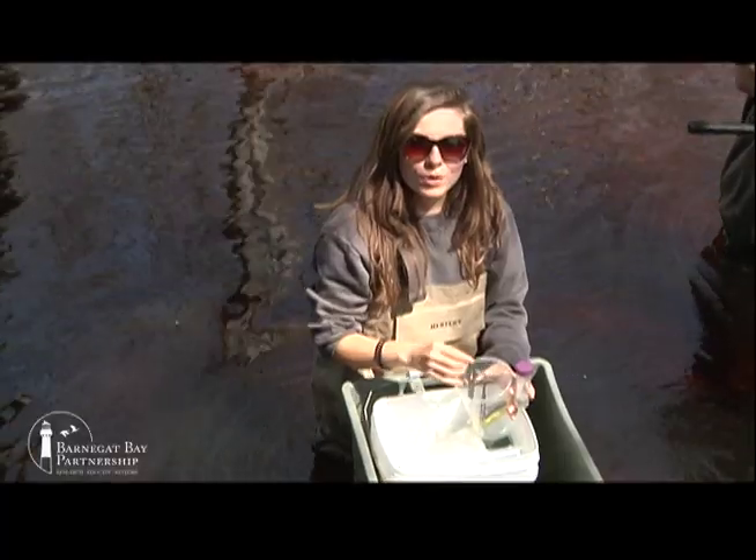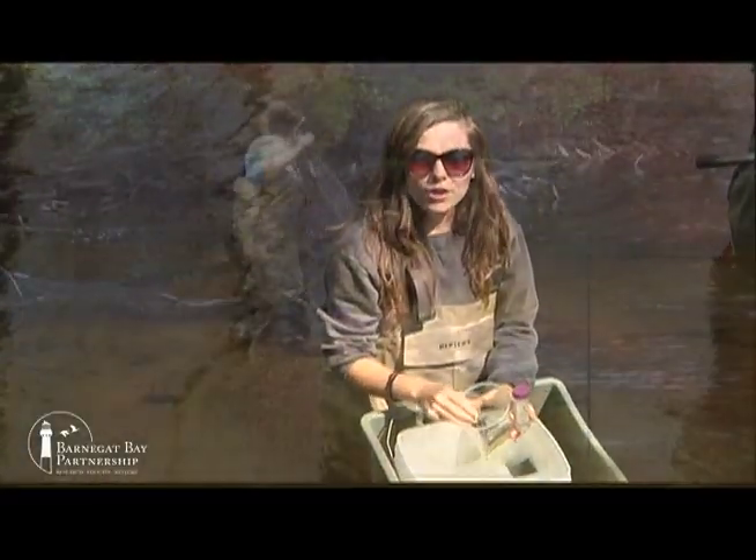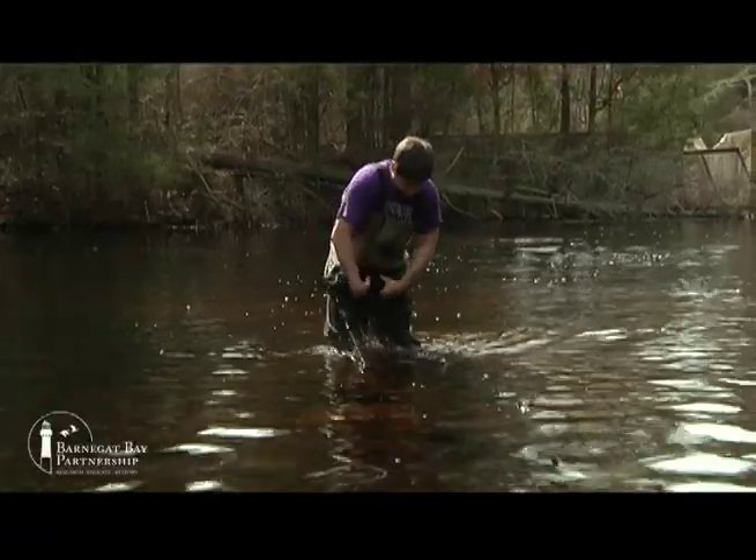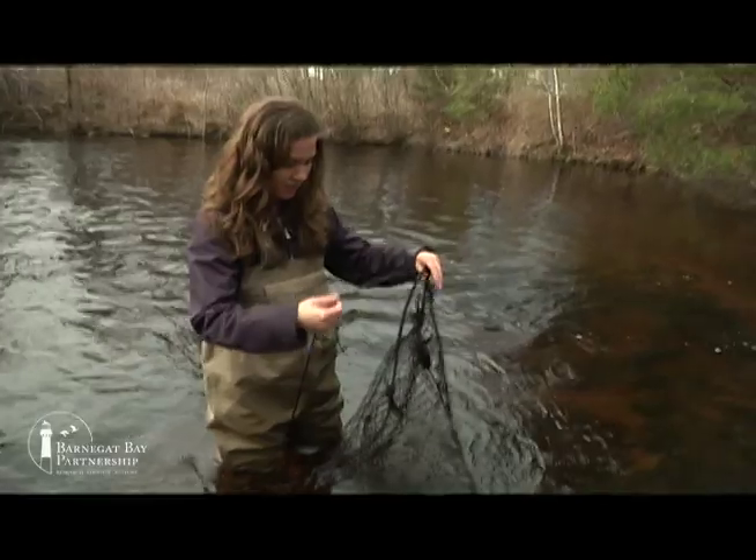We also take a fin clipping as well as scales. After all of our equipment is used, it all gets sterilized in alcohol so that there's no bacteria transferred between fish. Staking down the fike.